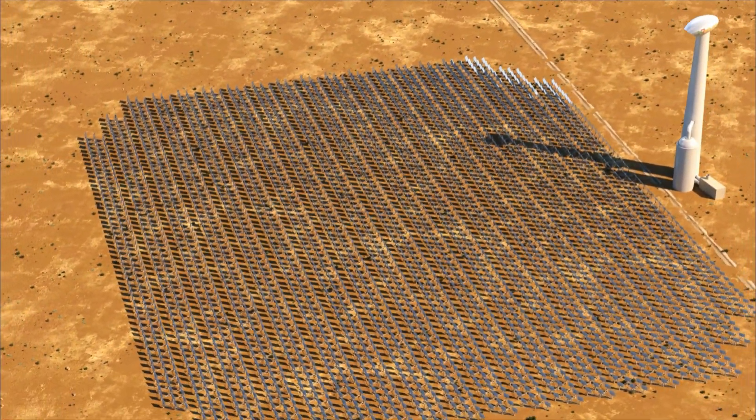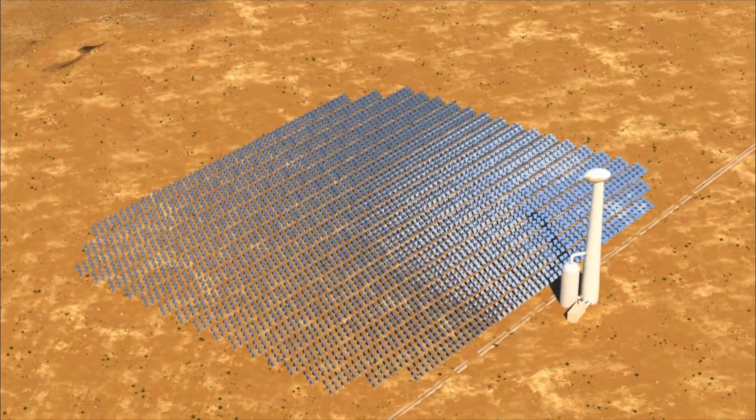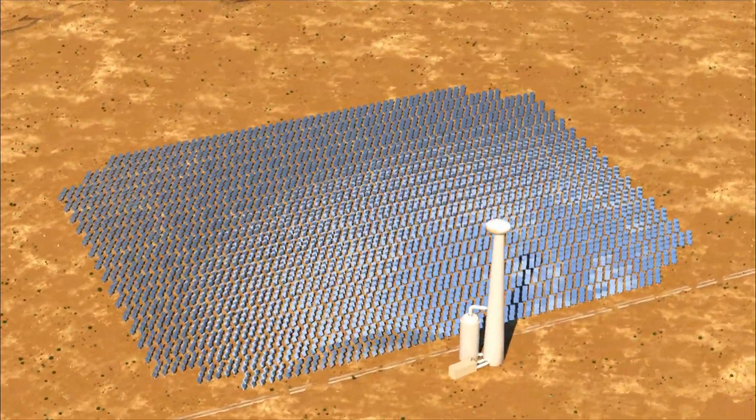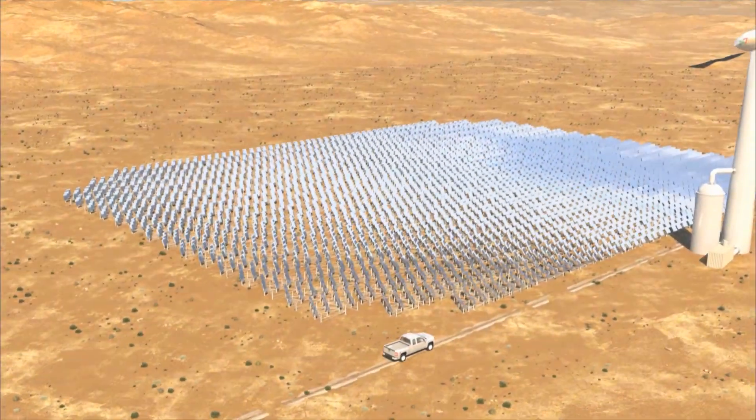24-7 solar plants are a game-changing way to produce electricity that generate baseload clean power around the clock, 24-7, in any weather, at cost competitive with PV today and cold tomorrow at scale.